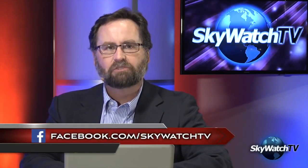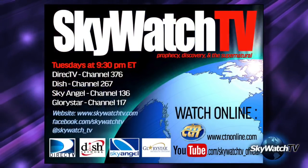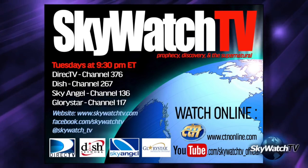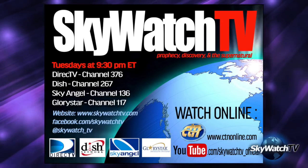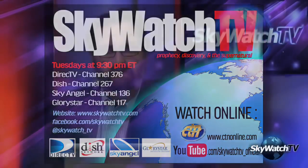Looking forward to next Tuesday night — part two of the two-part interview with Gary Stearman about his book 'Time Travelers of the Bible: How the Hebrew Prophets Shattered the Barriers of Time.' That will air Tuesday night on the Christian Television Network: DirecTV channel 376, Dish Network channel 267, Glory Star Satellite channel 117 — Tuesday night, 8:30 PM Central Time, UTC minus 5. It also streams on the Christian Television Network at ctnonline.com. If you can't watch it live, catch it on the Roku channel Skywatch TV, which makes it possible to watch these daily updates and our weekly show any time convenient for you.